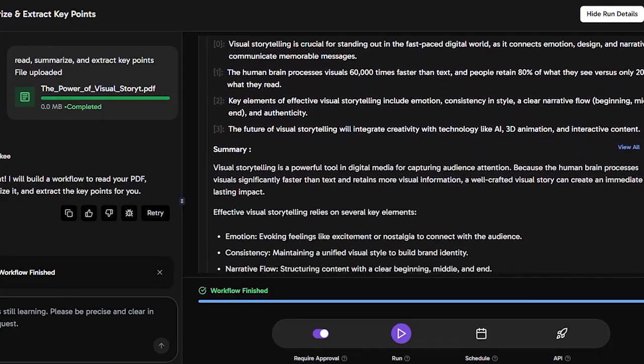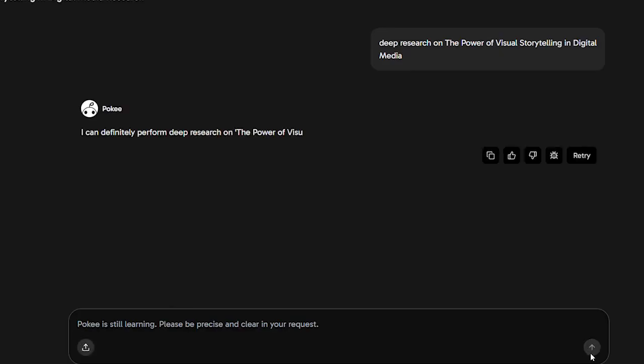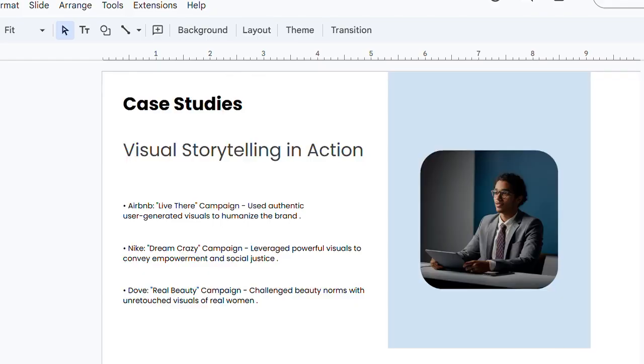Web access and deep research: Poki connects to the internet to find and analyze the latest information. It can gather real data, news, or trends, and even combine them into an organized output.